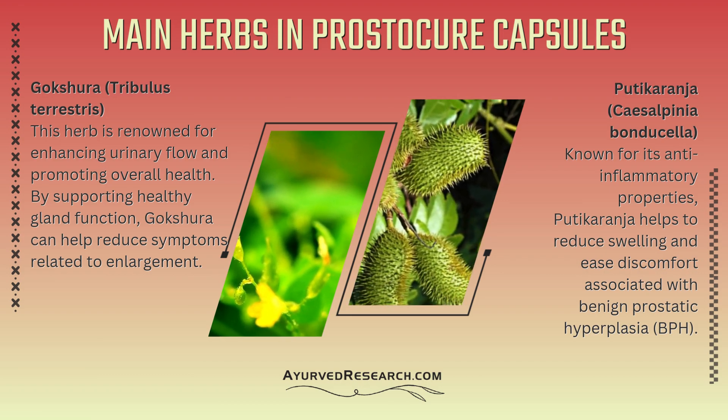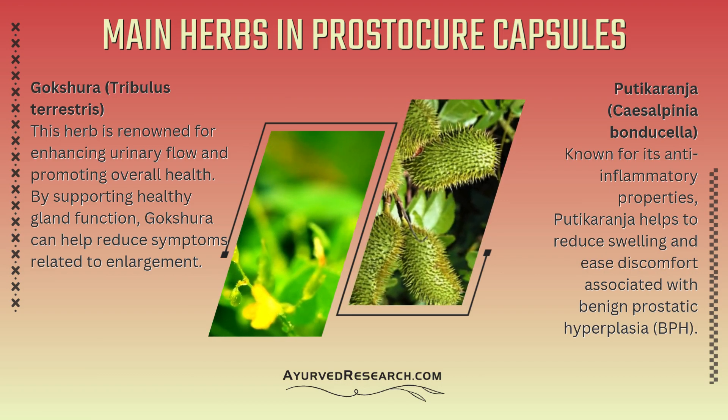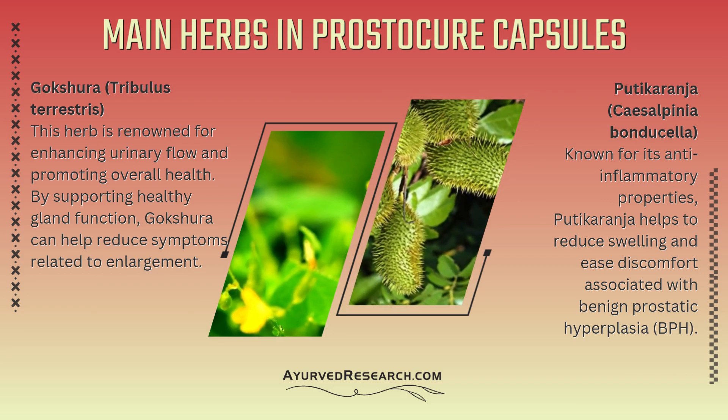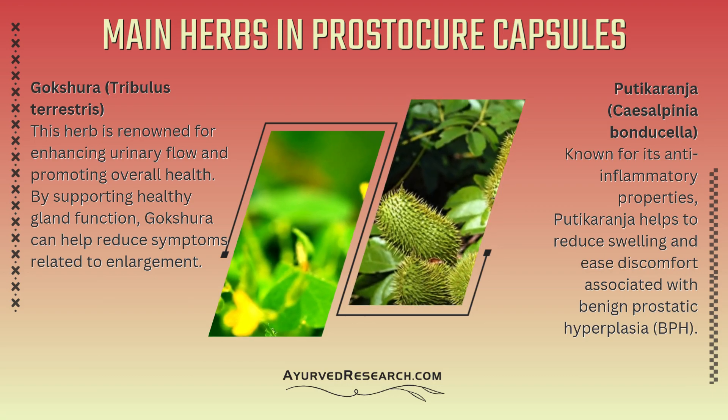Pudikaranha (Caesalpinia Bonducella): Known for its anti-inflammatory properties, Pudikaranha helps to reduce swelling and ease discomfort associated with benign prostatic hyperplasia (BPH).